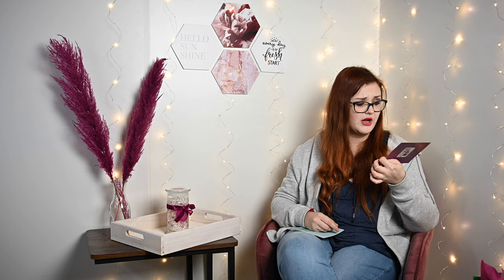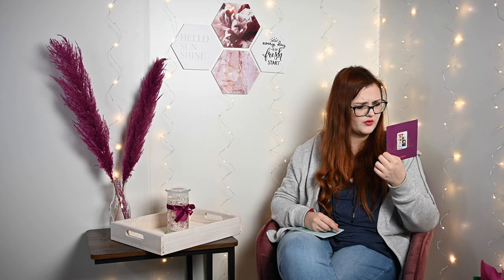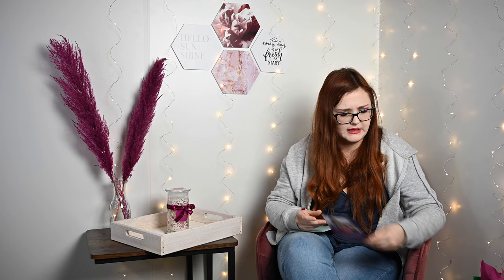Dann gucken wir, was in der Box drin ist. Das erste dachte ich, ist eine Maske – aber das ist ein Flyer von Nextory. Bei Nextory kannst du dich entspannen und bei guten Geschichten abschalten. Das ist so etwas wie Podcasts oder Geschichten, und man bekommt die App jetzt kostenlos – kostenlose Audiobooks und E-Books für 60 Tage. Finde ich ansich eine coole Idee, aber werde ich wahrscheinlich nicht nutzen, da ich lieber meine Bücher so lese.